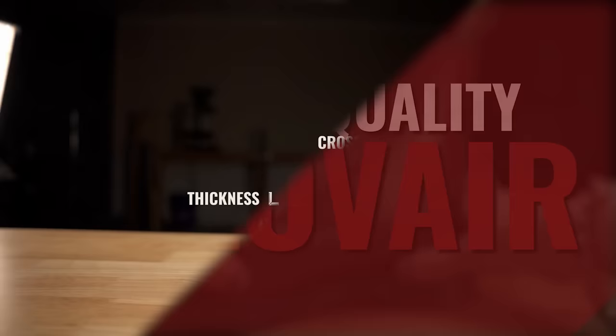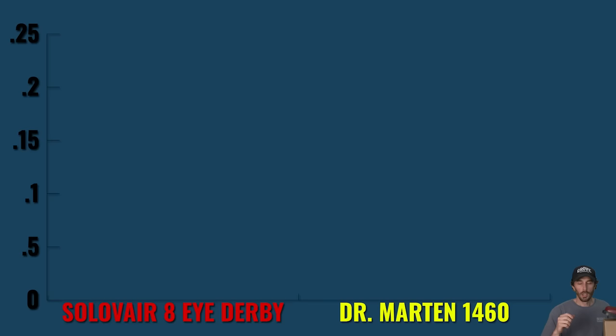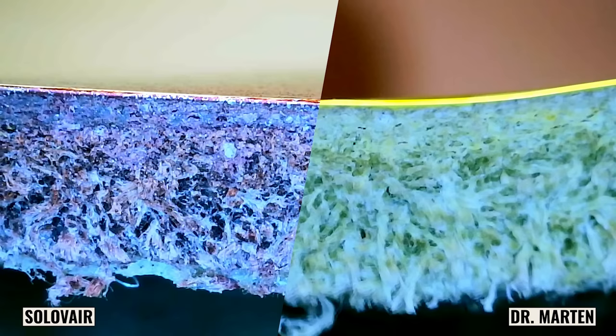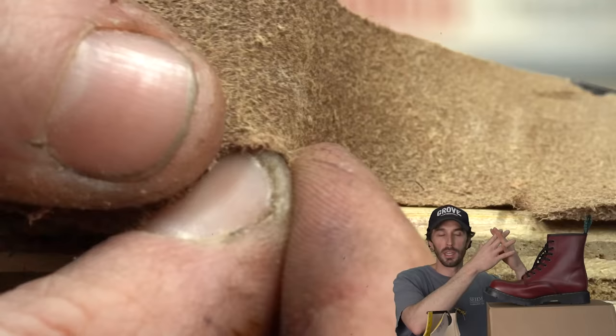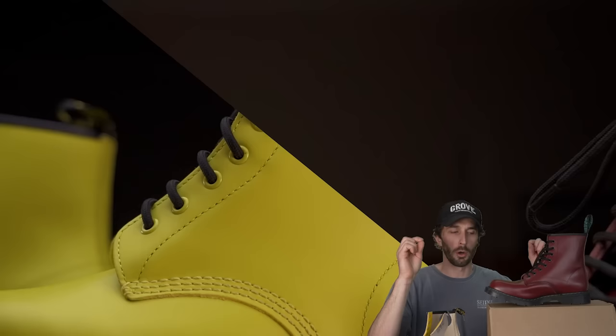The things I'm looking at to judge this leather are thickness, cross-section, and performance. The Solovair is about 2.2 millimeters thick and the Doc Martens are about 1.8 to 2 millimeters thick, so in theory the Solovair should last a little bit longer. If you look at the cross-section, the patent plastic layer on top is about the same thickness — you're not going to get any more top coat durability out of the Solovair. But the Solovair has a little bit more of that structural grain pattern, the fine fiber structure at the top of leather that holds those loose suede fibers together, giving it a better cross-section.